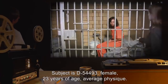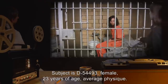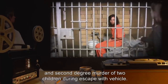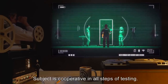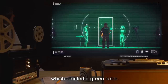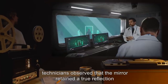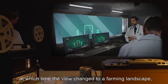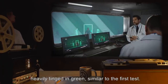Subject is D-54493, female, 23 years of age, average physique. Subject's background shows instance of Grand Theft Auto and second-degree murder of two children during escape with a vehicle. Subject is cooperative in all steps of testing. Subject entered the provided mirror while holding SCP-093, which emitted a green color. Outside, technicians observed that the mirror retained a true reflection until subject had completely passed into it, at which time the view changed to a farming landscape heavily tinged in green, similar to the first test.